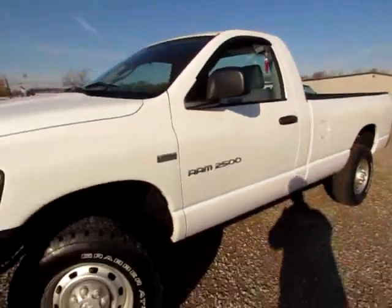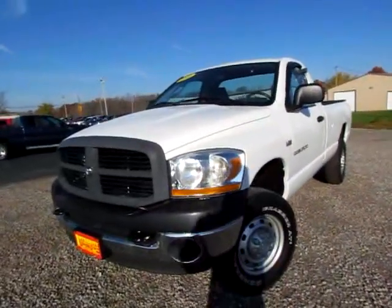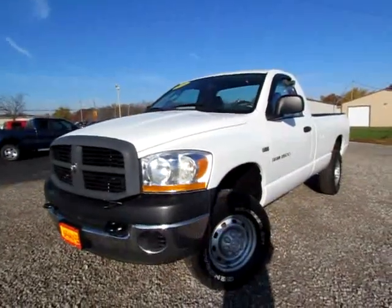Go to 419cars.com, or if you're already at our website, just call us and we'll be glad to set you up with a test drive with this 06 Ram 2500 Hemi.